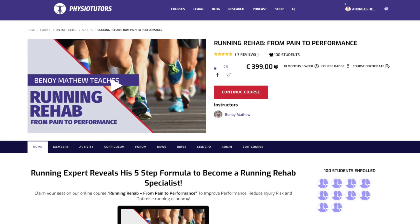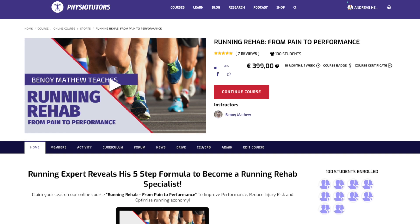That's it for this video. If you're interested in running rehab, make sure to check out our online course with Benoit Matthew — the link is in the video description. I'm Max for Physiotutors and I will see you in another video. Bye!